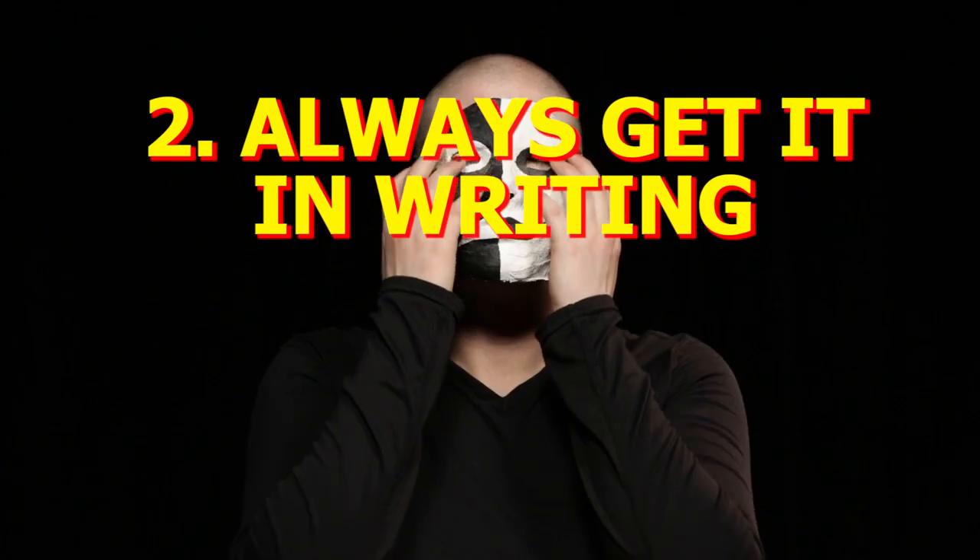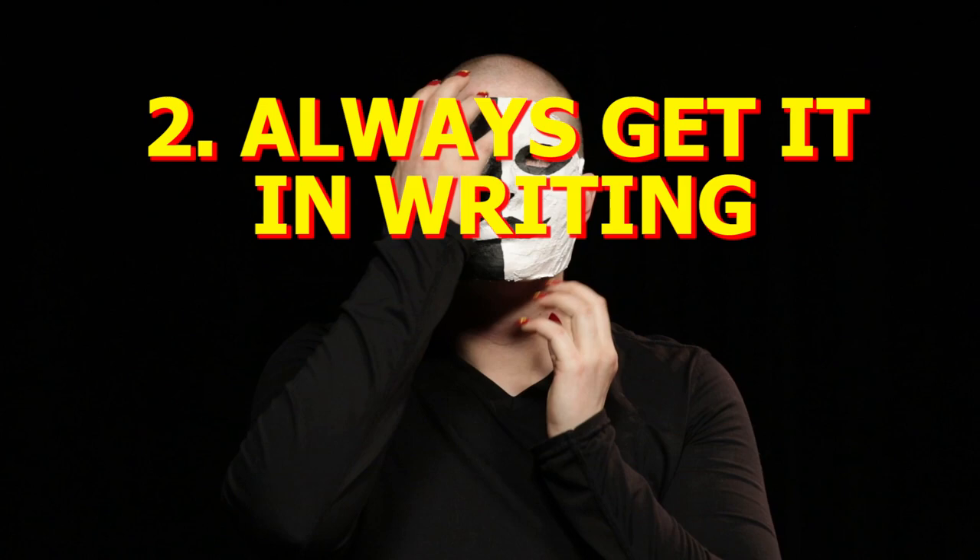If a landlord keeps making excuses for why they can't meet in person, you're dealing with a scam artist. Two: always get it in writing.